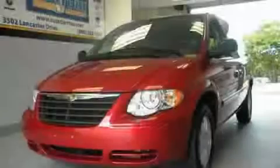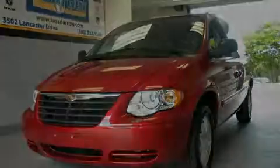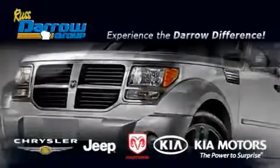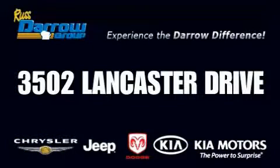This Chrysler has had only one owner and it qualifies for the Carfax buyback guarantee. Contact us today to arrange your test drive. Get the Daryl difference today only at Rostero Kia Chrysler Jeep Dodge Madison. Rostero.